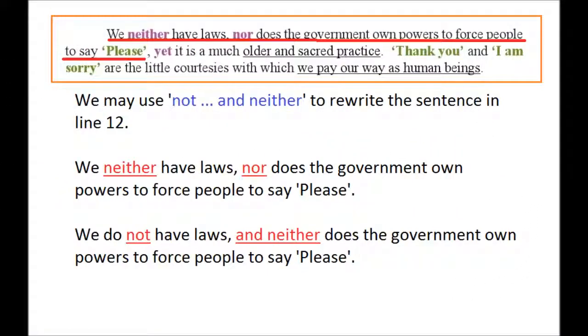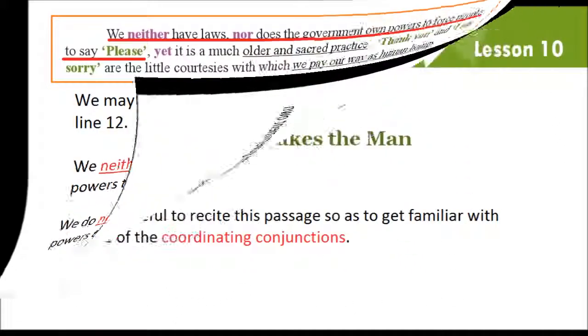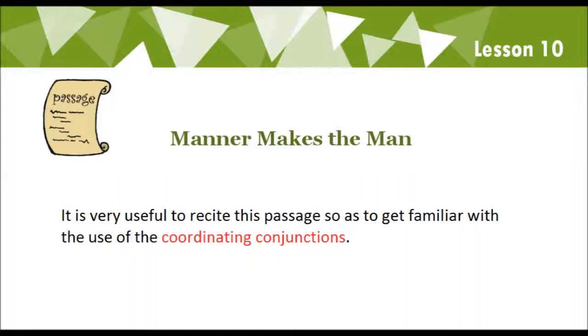We may use 'not' and 'neither' to rewrite the sentence in line 12. We neither have laws, nor does the government own powers to force people to say please. We do not have laws, and neither does the government own powers to force people to say please. It is very useful to recite this passage so as to get familiar with the use of the coordinating conjunctions.